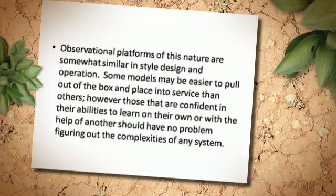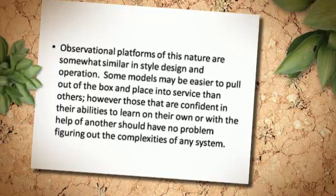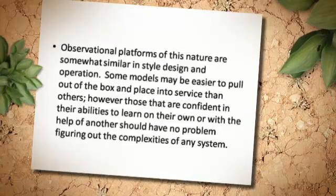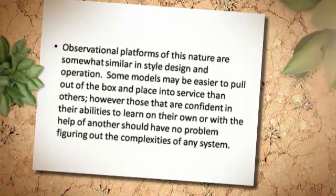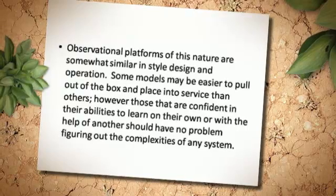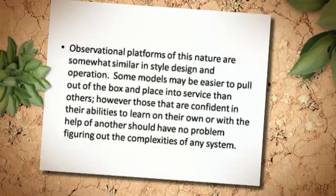Observational platforms of this nature are somewhat similar in style, design and operation. Some models may be easier to pull out of the box and place into service than others; however, those that are confident in their abilities to learn on their own or with the help of another should have no problem figuring out the complexities of any system.